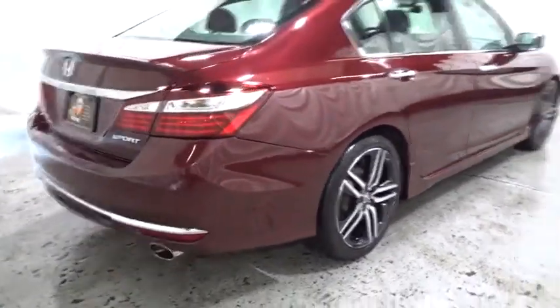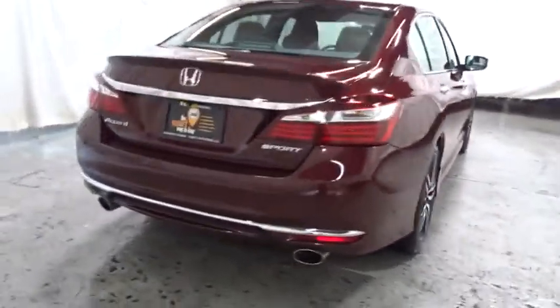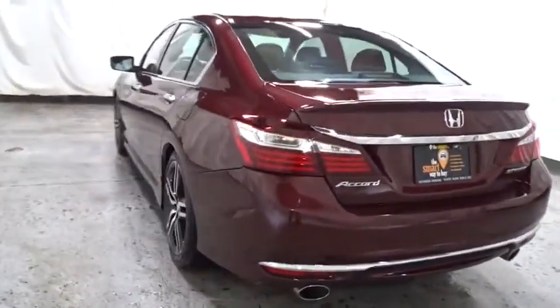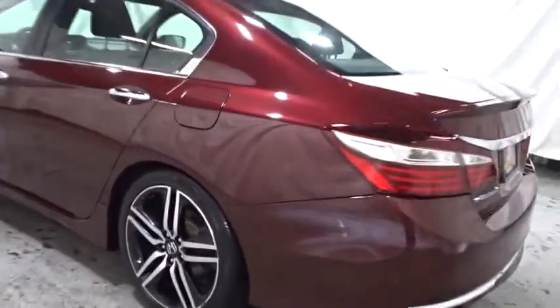trip computer, fog lights, clock, day and night rearview mirror, outside temperature gauge, tachometer, cloth seat trim, engine immobilizer, low tire pressure warning, power rear window sunshade, four-piece floor mat set. If you like it online, you'll love it in your driveway — take it for a spin today.